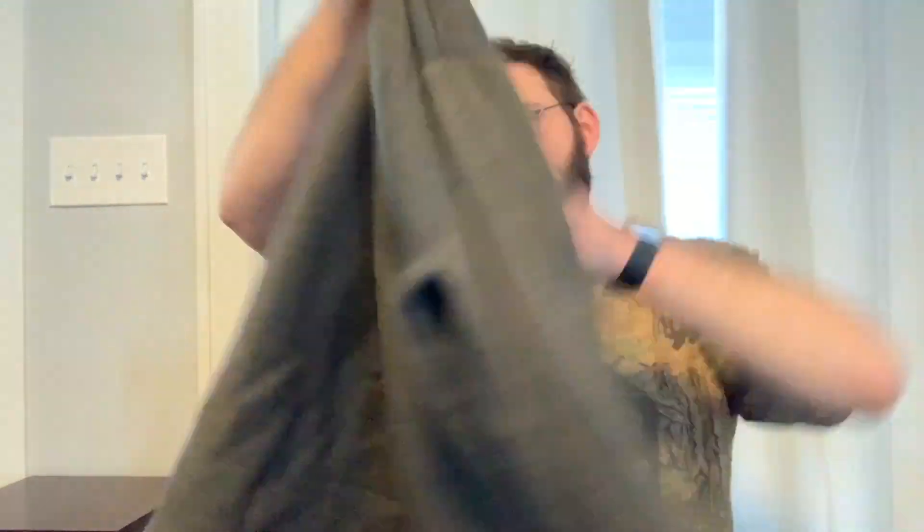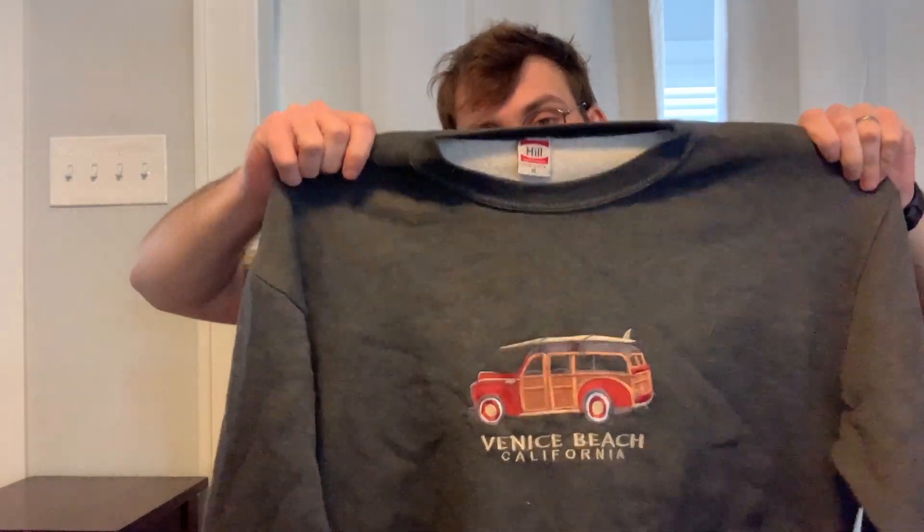This is a sweatshirt that says Venice Beach California on it. It's embroidered, heavyweight, made in USA, so it's vintage. These souvenir sweatshirts do great for me. I know they do really well for a lot of people on Depop, but I've actually sold all of mine on Poshmark pretty quickly and without any negotiation — I always get my asking price, which is usually $24.